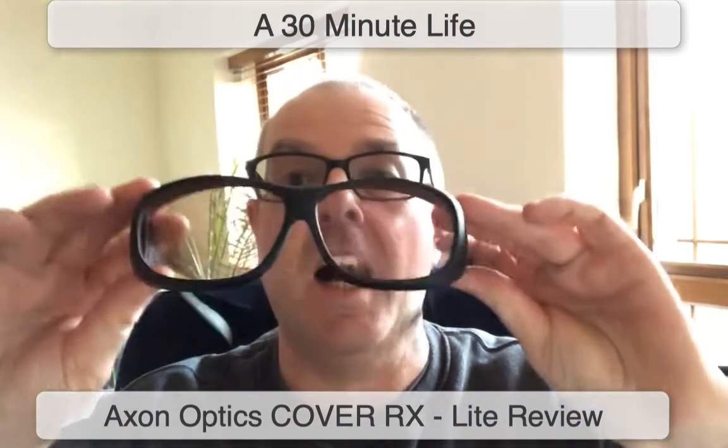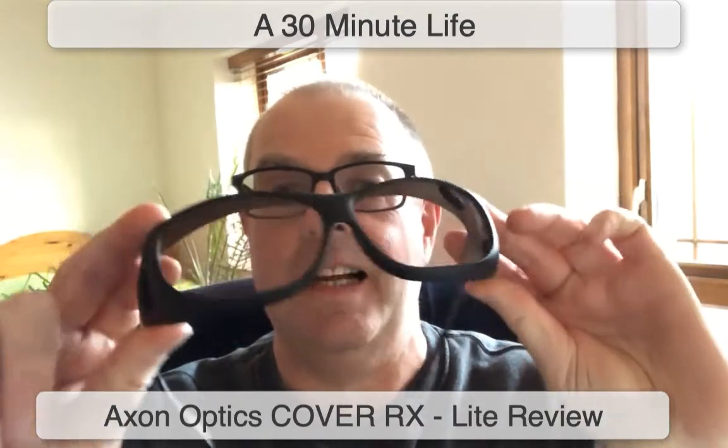I've used many different types of glasses to try and resolve this, including driving glasses that have a kind of yellowish tint. Now, the only things that do work are really good sunglasses, but I recently got a pair of these, which are the Axon Optics RX Light Cover glasses.